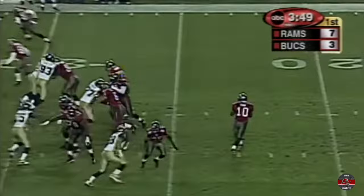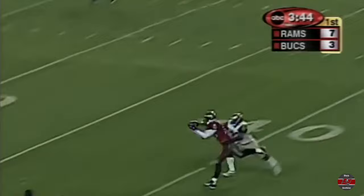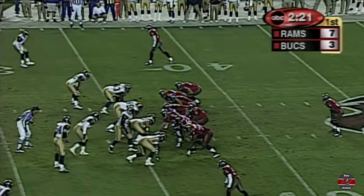Third down and ten as King from the shotgun has Johnson open, and Keyshawn makes the catch at the Rams' 38-yard line. Looked inside, had to go back the other way as the ball was thrown over his outside shoulder.